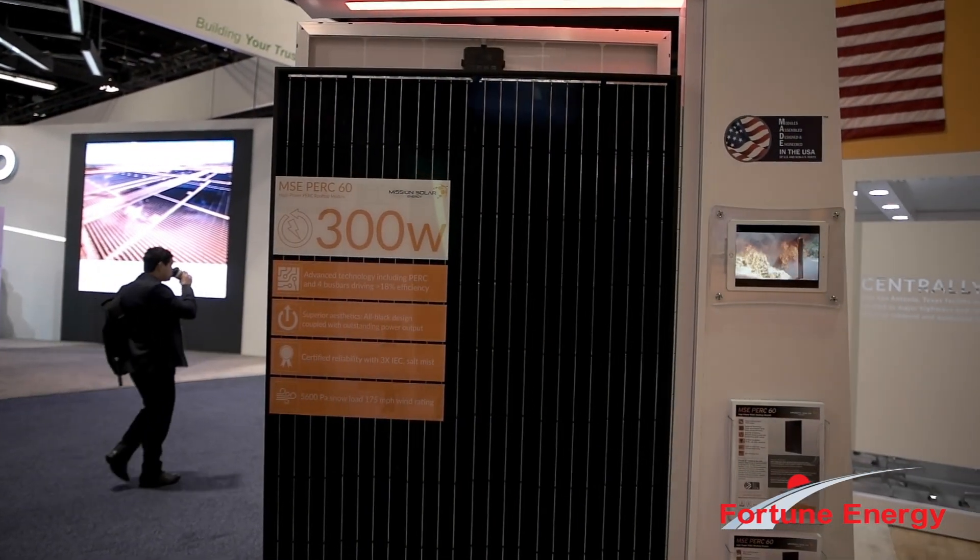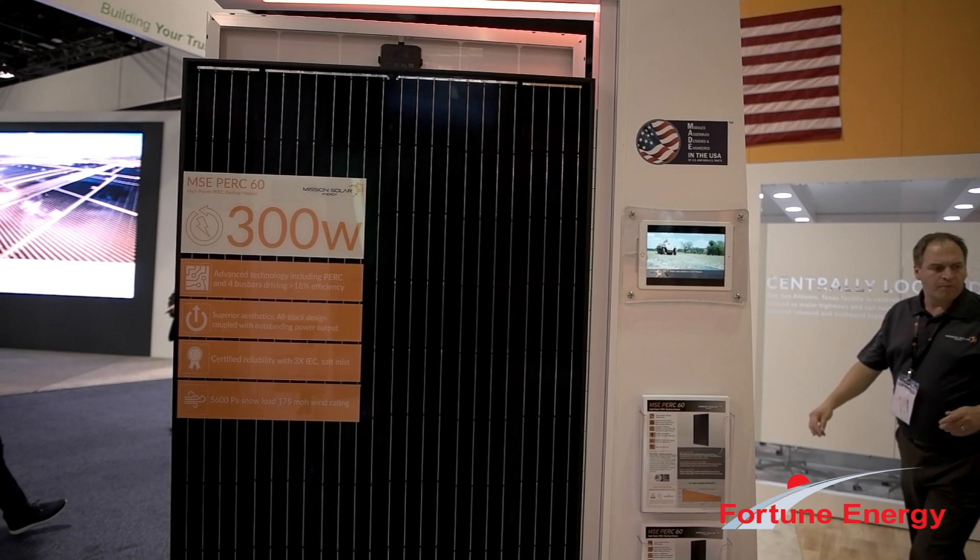Today I'd like to talk a little bit about our PERC 300W product. It is built and designed specifically for residential market application, and as you can see, the all-black color of the panel makes it very aesthetically pleasing when it's installed on residential homes.